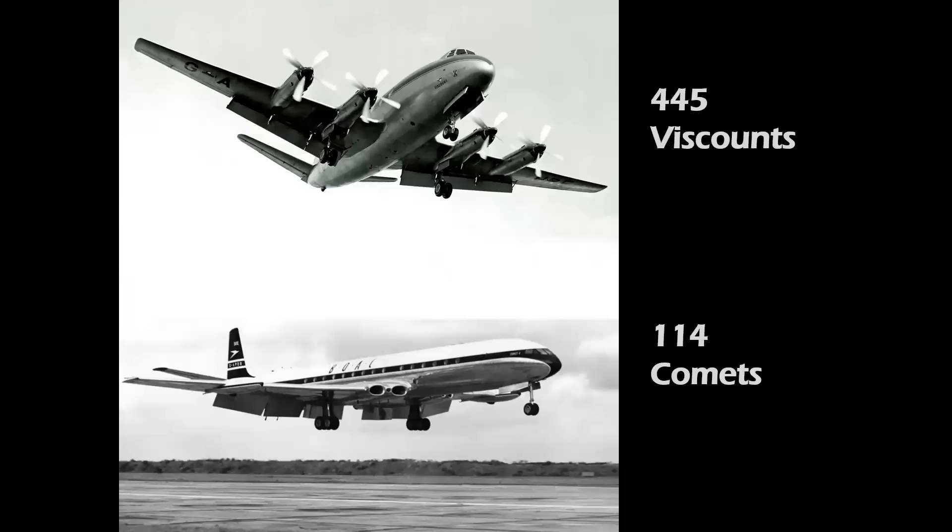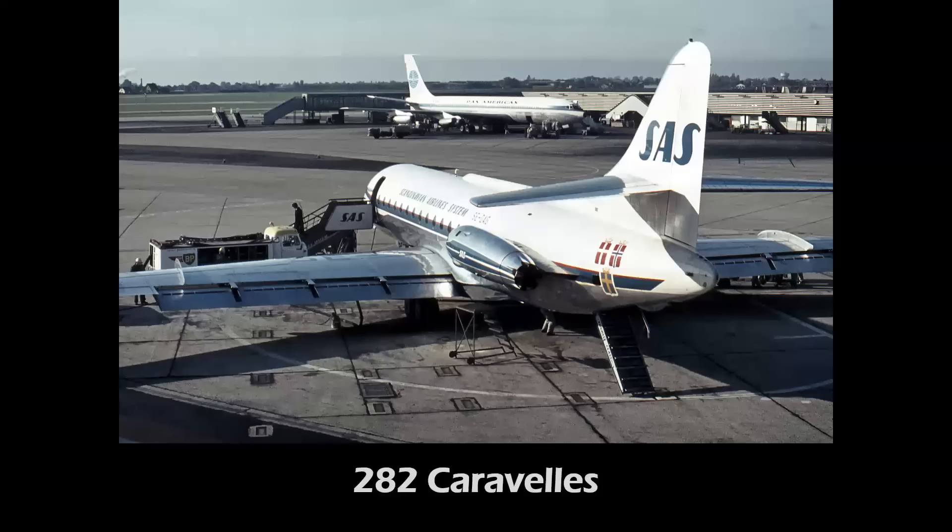In Europe, the world's first turboprop airliner was the Viscount 445, and the world's first jet airliner was the Comet Series 1. But as far as turbojet-powered transports, it was the Sud Caravelle from France that was the most produced airliner in Europe, at 282.